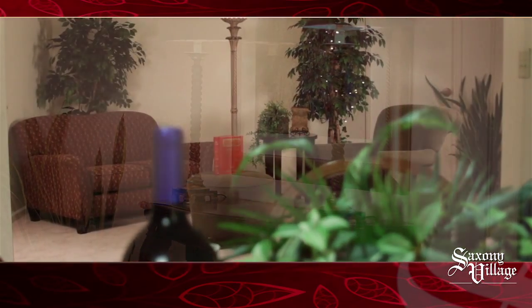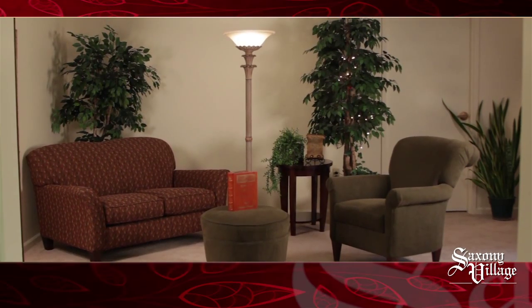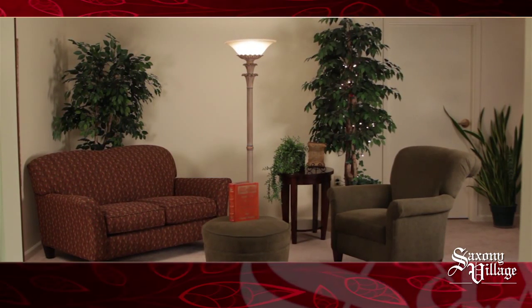With a spacious living room, you'll be ready for entertaining friends and family, or maybe some much-needed quiet time all to yourself.